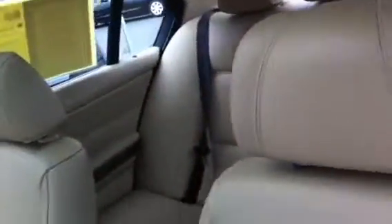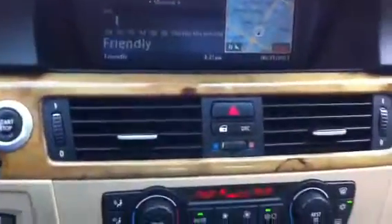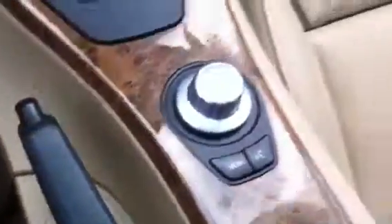It is tough to beat. You've got to come down and check this out. We've got 58,305 miles. It does have a navigation system, dual zone automatic climate control, and that great moon roof.